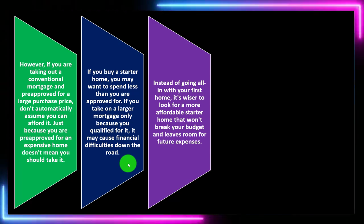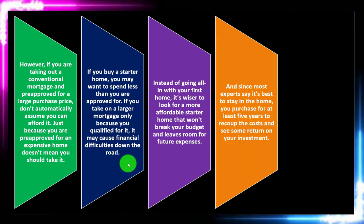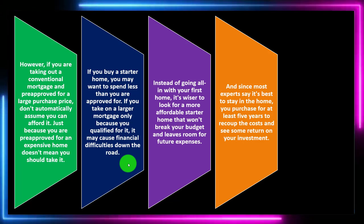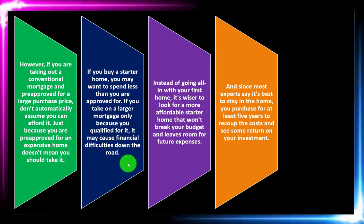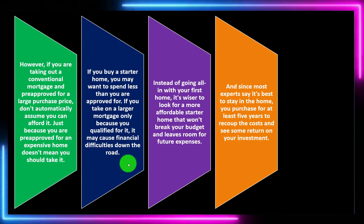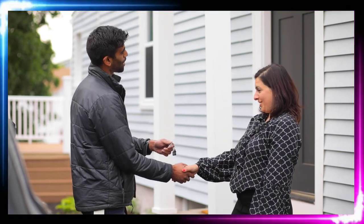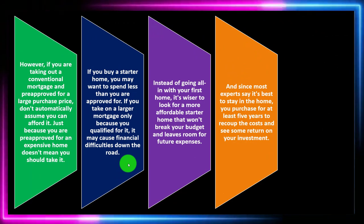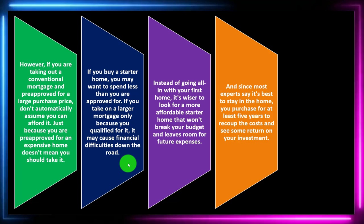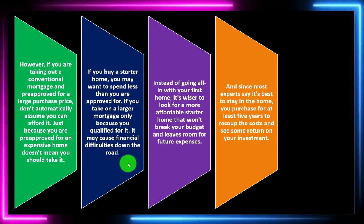Instead of going all in with your first home, it's wiser to look for a more affordable starter home that won't break your budget and leaves room for future expenses. Most experts say it's best to stay in the home you purchase for at least five years to recoup the costs and see some return on your investment. Buying a home you're planning to stay in for a five-year timeframe gives the home room to go up in value and allows you to pay down the loan.